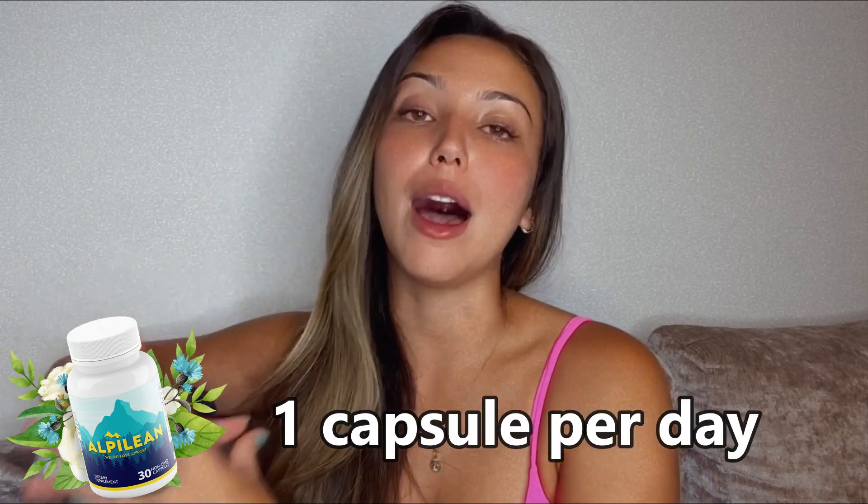Alpilean comes in the form of oral capsules. Each bottle contains 30 capsules and covers a 30-day supply. The correct way of using Alpilean is very simple: all you need to do is take one capsule of Alpilean with half a glass of water.